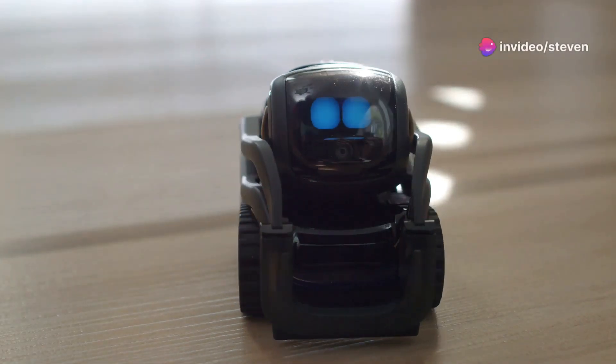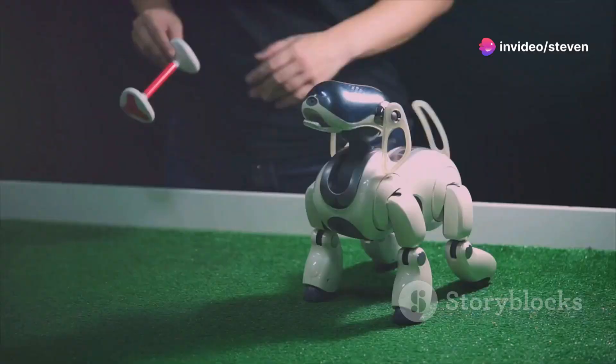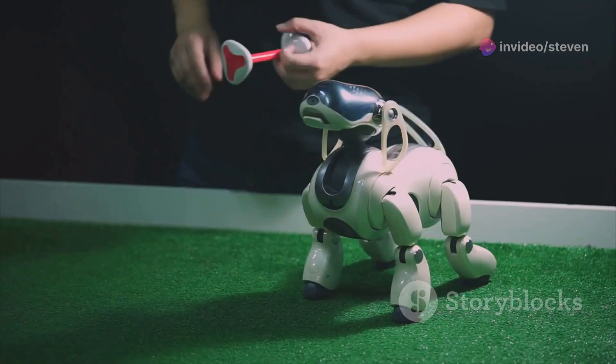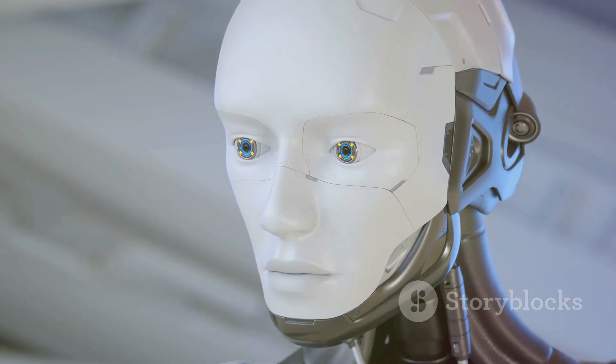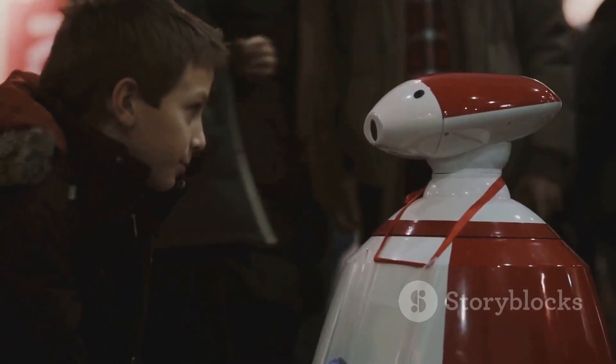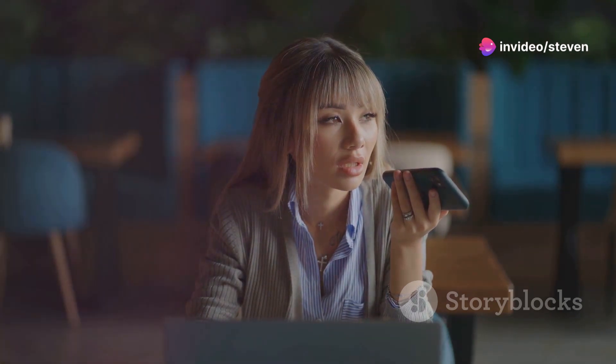Remember your favorite childhood toys? Maybe it was a teddy bear, a toy robot, or a doll. Now imagine those toys coming to life, powered by artificial intelligence. It's not science fiction anymore — it's happening right now. We're seeing AI integrated into everyday items, even our toys. And that's pretty exciting.